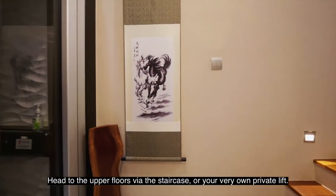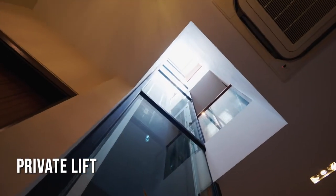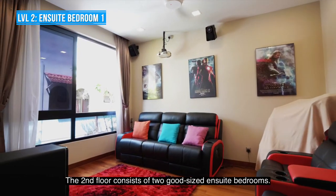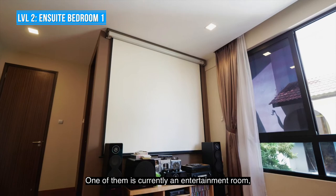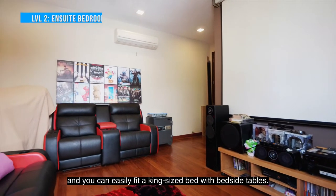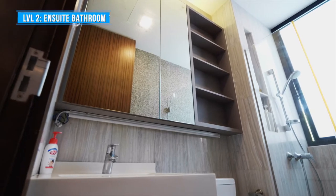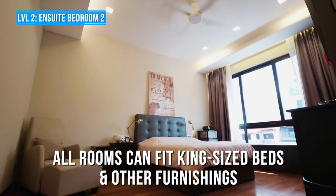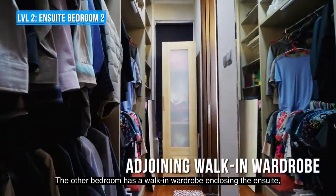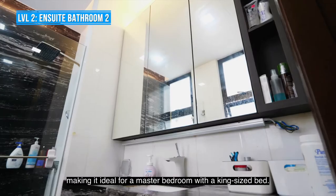Head to the upper floors via the staircase or your very own private lift. The second floor consists of two good-sized ensuite bedrooms. One of them is currently an entertainment room and you can easily fit a king-sized bed with bedside tables. The other bedroom has a walk-in wardrobe and en-suite bathroom, making it ideal for a master bedroom with a king-sized bed.